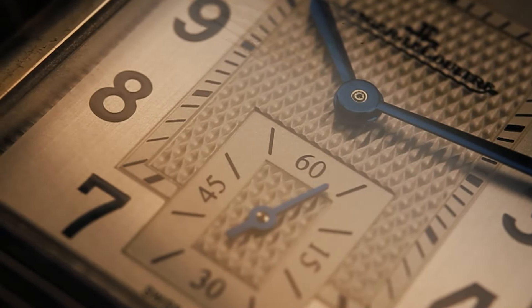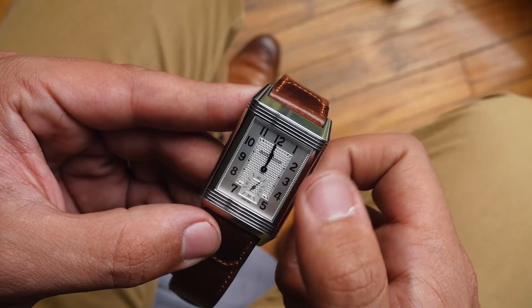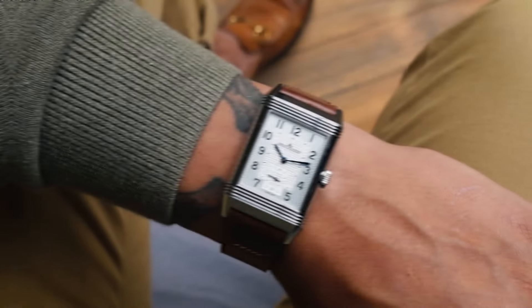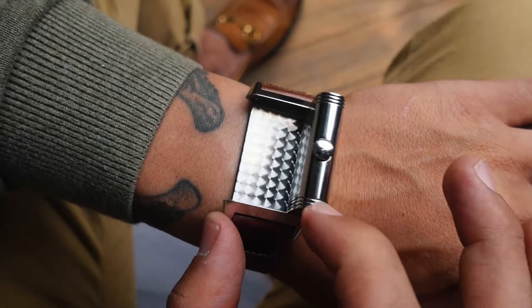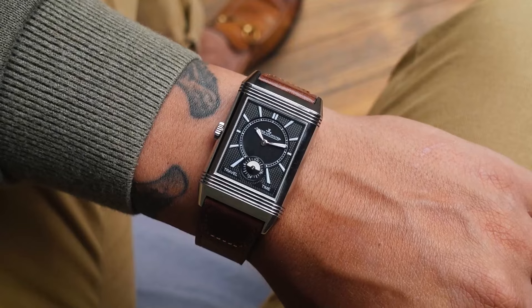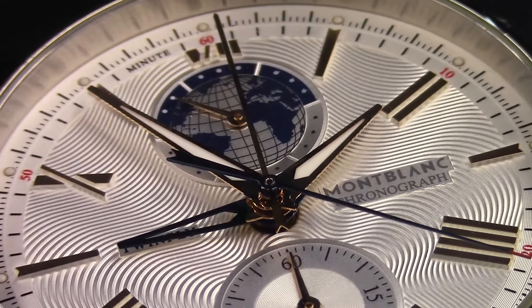Then we go to another Jaeger-LeCoultre: the Reverso Dual Face. An amazing watch, strap monster, two-faced watch. I really had no reason to sell this except a good deal. I ended up trading this watch for another Reverso and another watch, so it was a good deal.